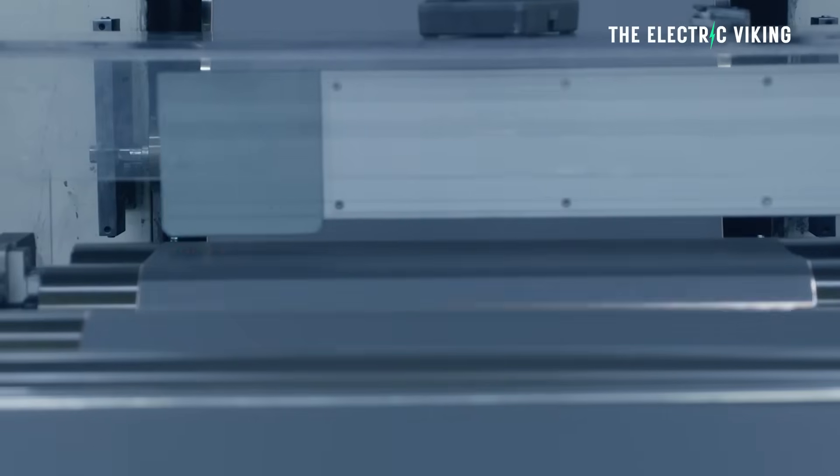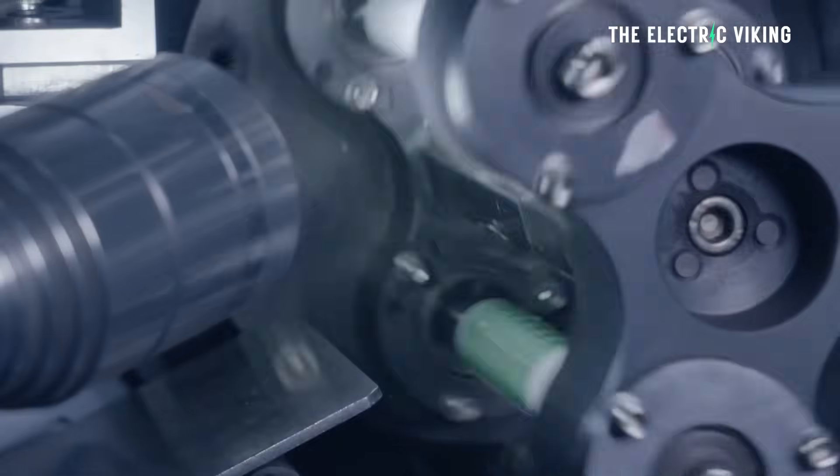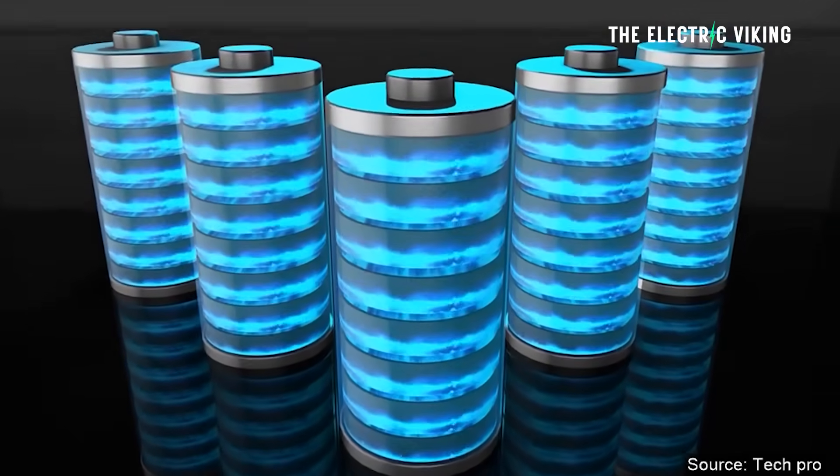Here in Australia, about 50 years ago, we used to have a very large manufacturing base. We don't anymore, but there are some companies that aim to bring that back. This battery startup in Australia says it will be mass producing low cost sodium batteries by next year.